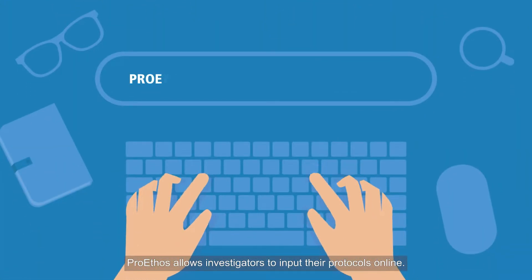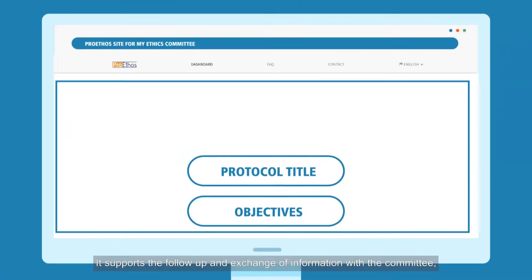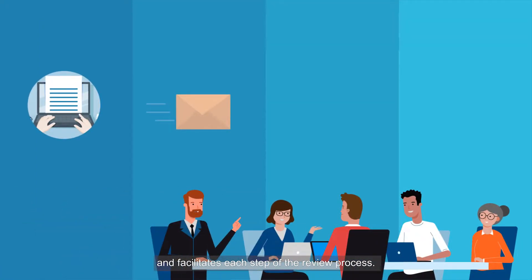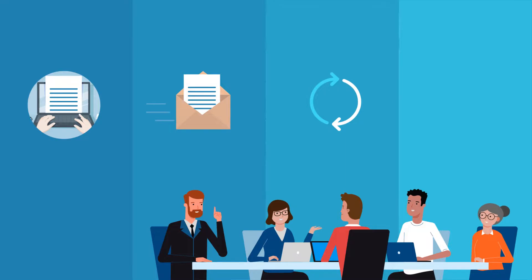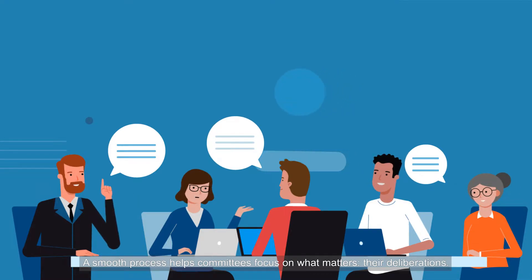How? ProEthos allows investigators to input their protocols online. It supports the follow-up and exchange of information with the committee and facilitates each step of the review process. A smooth process helps committees focus on what matters — their deliberations.